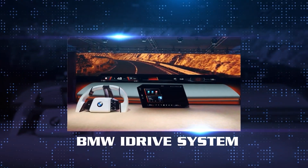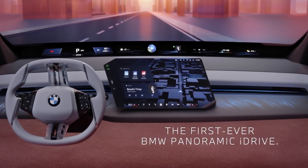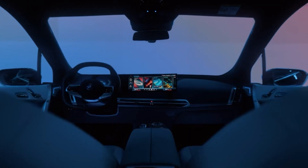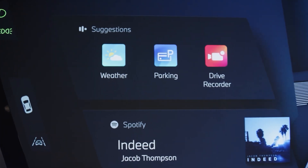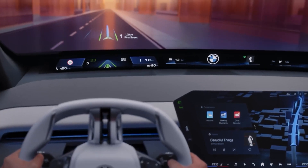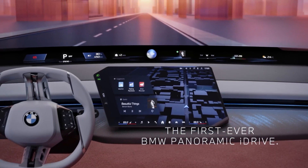BMW iDrive System. Why don't we turn our attention to what BMW has to offer during this event? They turned up with the Panoramic iDrive System, which has the ability to project important and critical driving details onto the windshield of the car in a continuous band. The system also comes with a layer of intelligence that clears out all the clutter found on the HUD, reducing distractions that keep the driver's eyes off the road. With any luck, this will help improve the rate of safe driving all over the world.